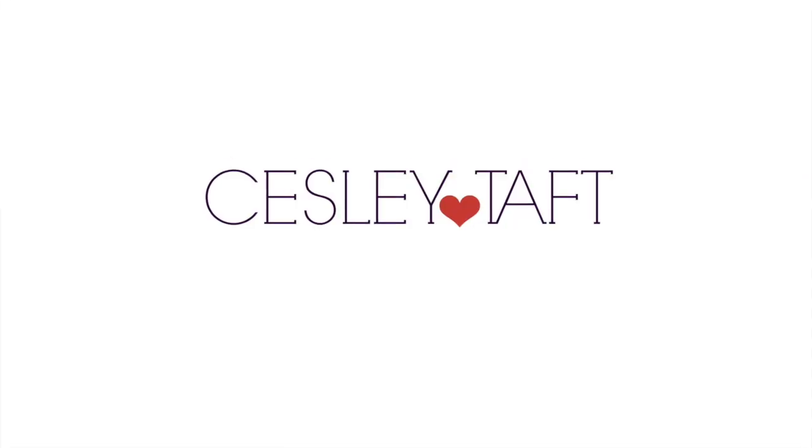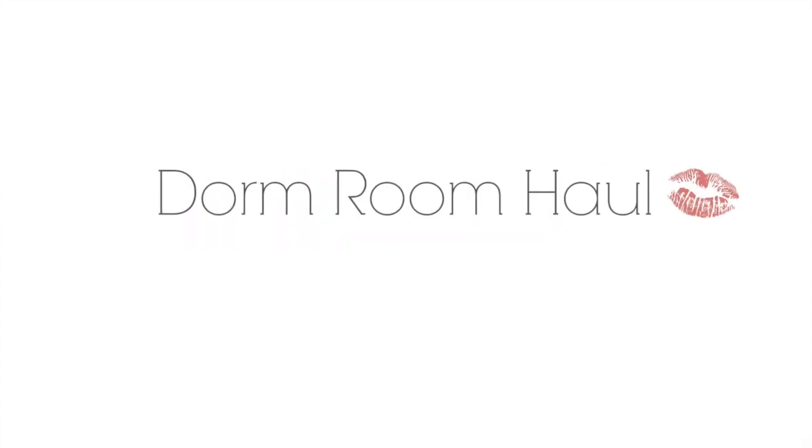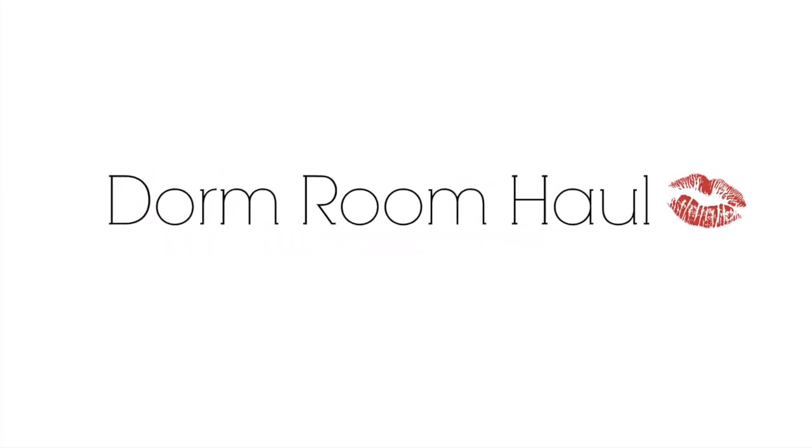Hey guys, welcome to my channel. My name is Cecily. I'm going to do a dorm room haul. I have so many things. I'm moving in next week and I'm so excited. This is my first video.